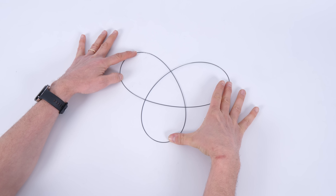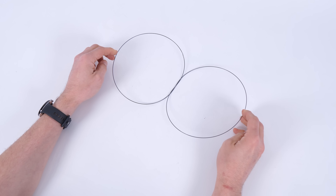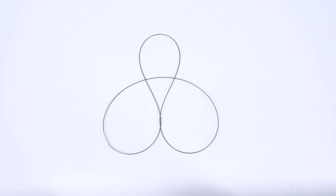Actually, some knots are stable in that braided loop configuration. For example, the trefoil knot is only stable in that configuration when made of an elastic material. But it turns out that's quite rare among the periodic table of knots. The simplest knot after the trefoil is called the figure-eight knot, and there seem to be three different stable configurations when constructed from nitinol.